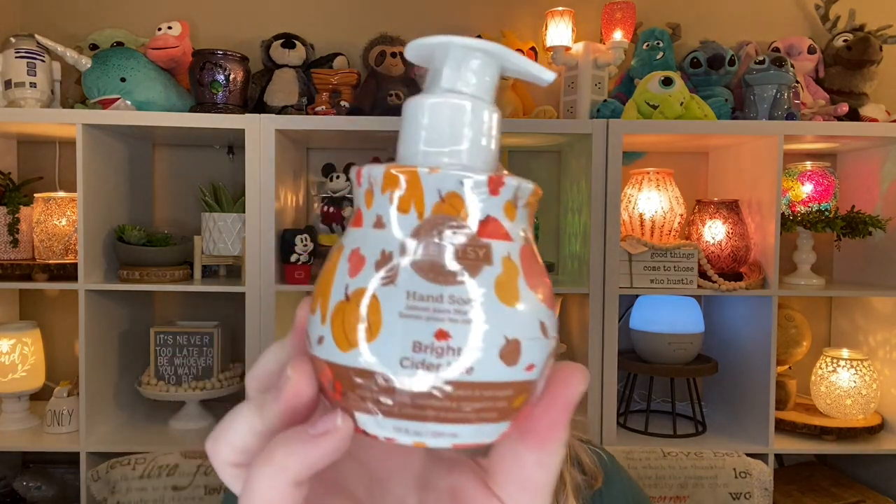Bright Cider Life hand soap — really excited for this. Bright Cider Life's notes are spiced harvest cider, pumpkin, and red apple. I get like a bakery, almost graham cracker note to it, and I really enjoy this scent. So I think in the hand soap it is going to be perfect. This one's slowly becoming kind of a classic fall scent for a lot of people. I could see that one being around in a lot of fall catalogs in the future.